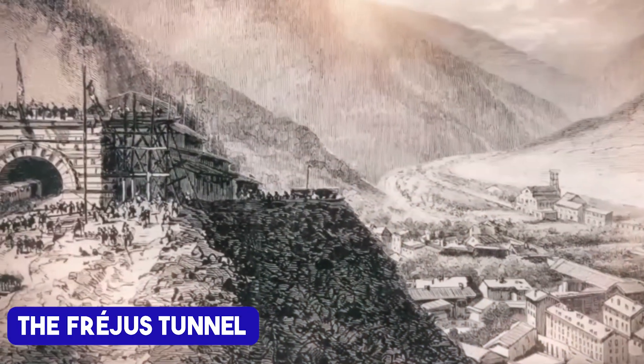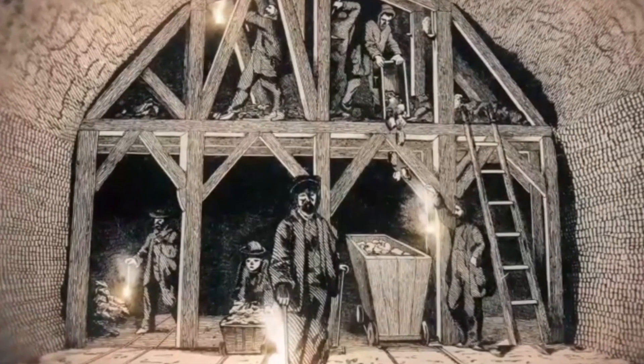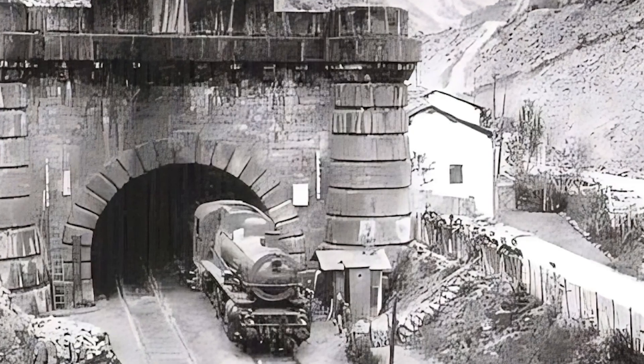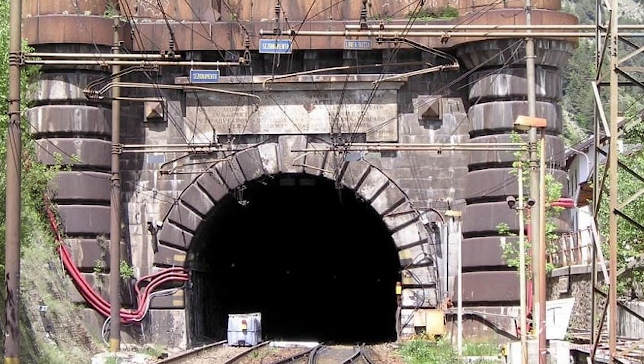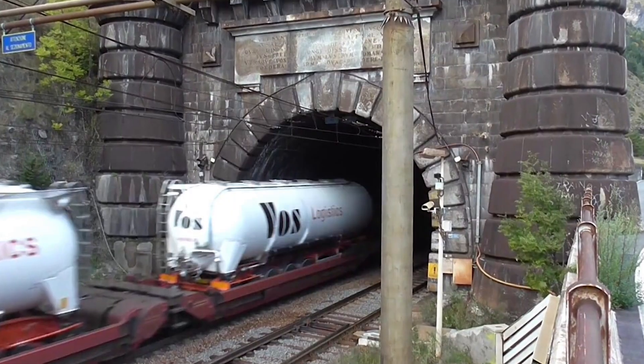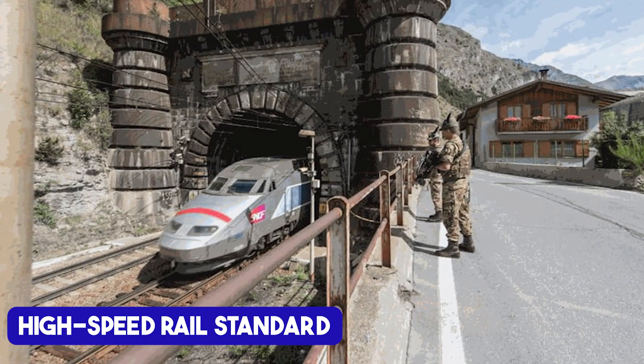The Fréjus Tunnel, the oldest of these paths, dates back to 1871. Back then, it was revolutionary. Today, not so much. With its narrow single tube and steep gradient, trains expend more energy than they would on a flatter line. It's a historic marvel, sure, but it just doesn't cut it for modern freight and high-speed rail standards.